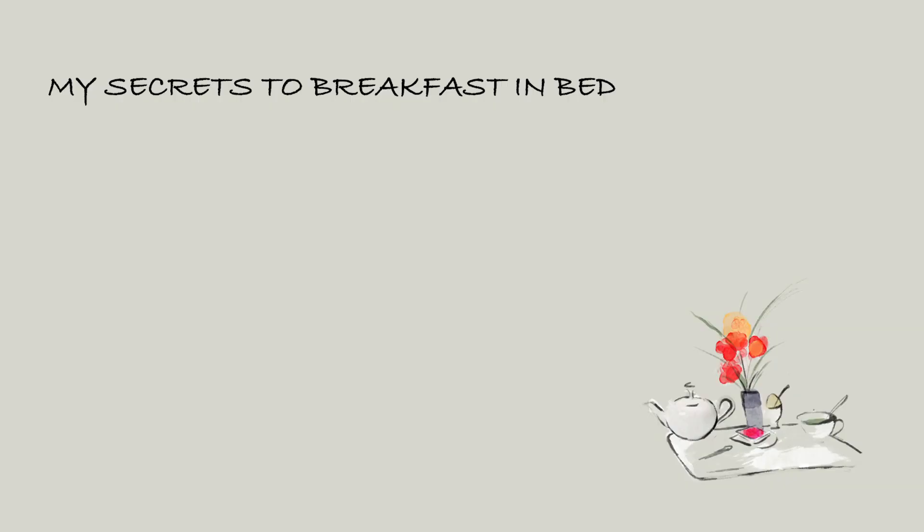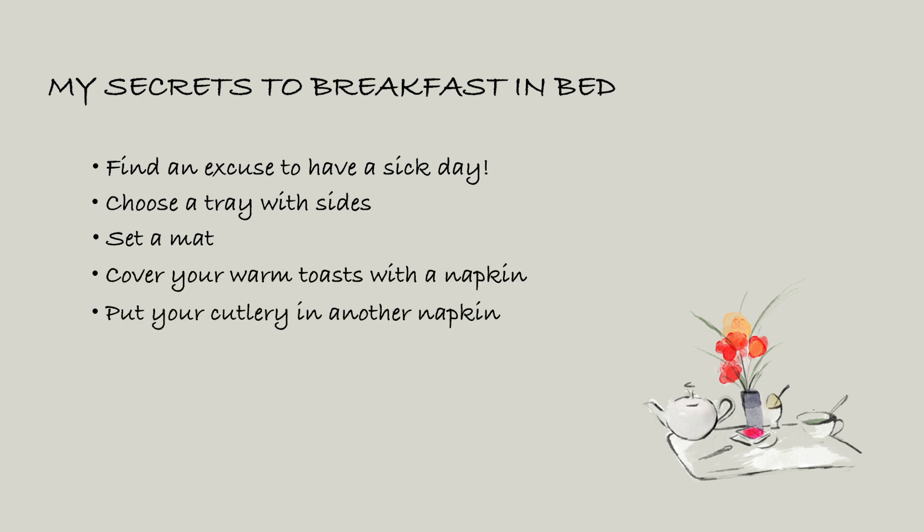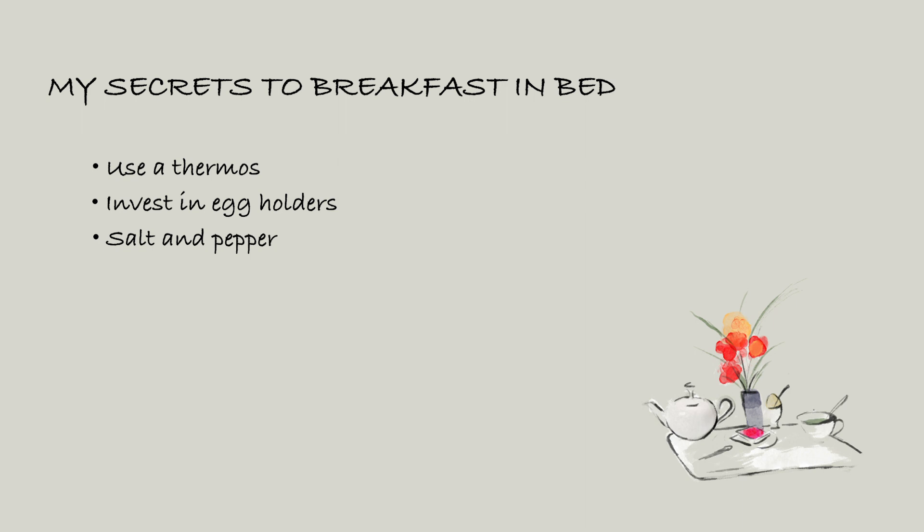My secrets to breakfast in bed: find an excuse to have a sick day, choose a tray with sides, set a mat, cover your warm toasts with a napkin, put your cutlery in another napkin, use small cups for jam and butter, use a thermos, invest in egg holders, salt and pepper, set a flower, and remember the pill box. So all you have to do now is enjoy.